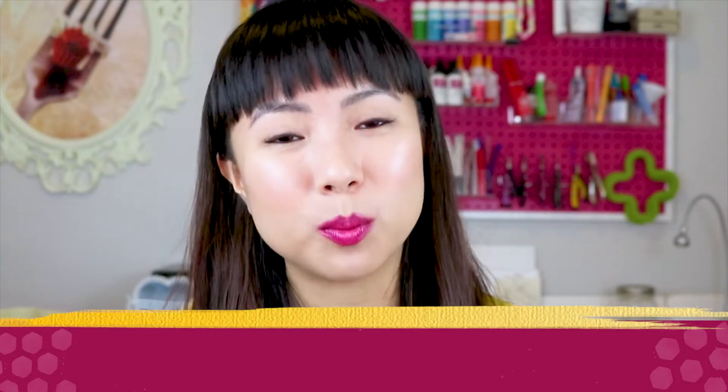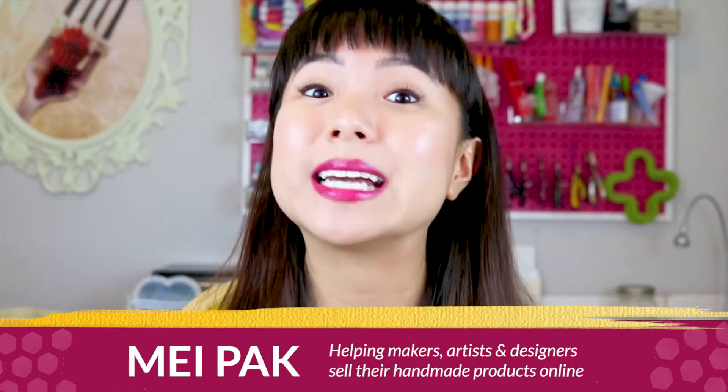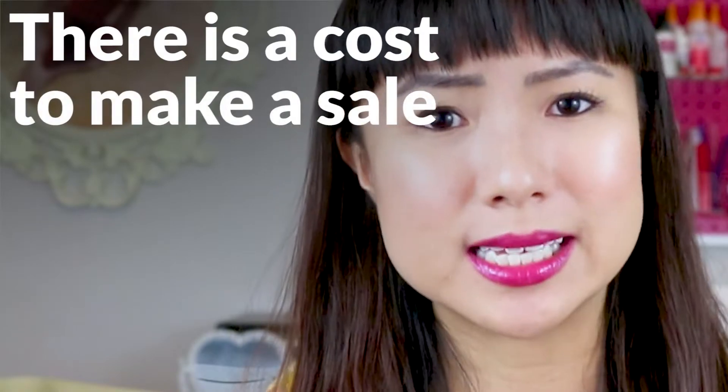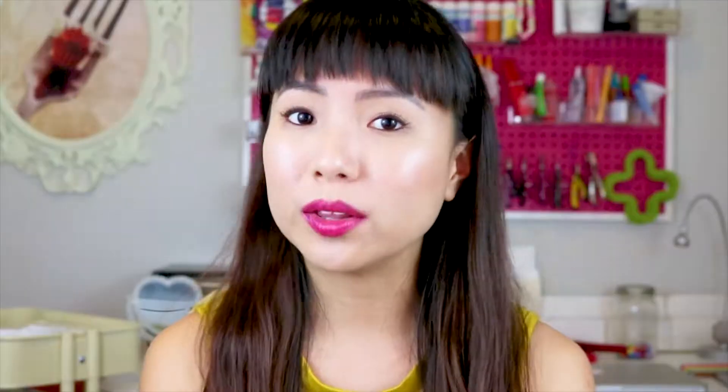My name is Mei and I help makers, artists, and designers make a consistent income selling their handmade products online. One thing I want you to understand is there is a cost to making a sale in your shop. Whether that's a cost of your time or money that you've spent to get in front of your customers, that's still a cost.